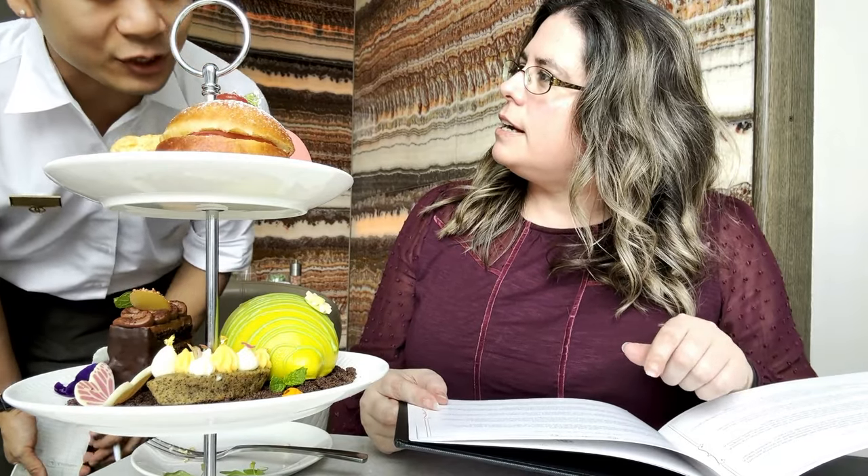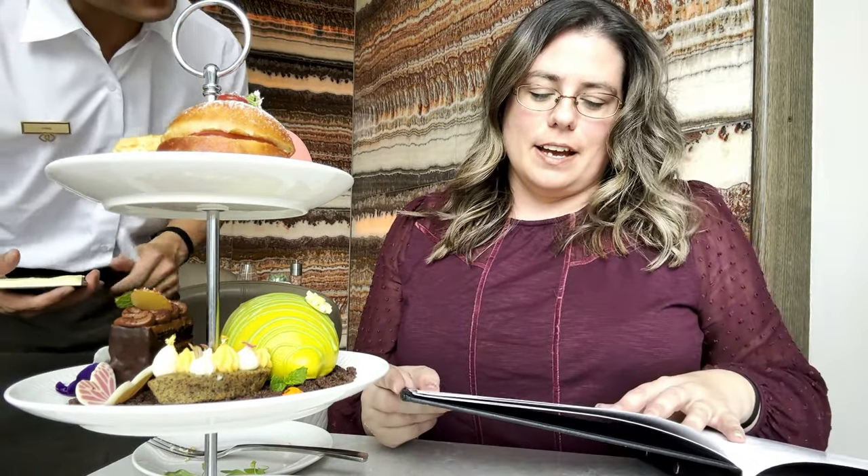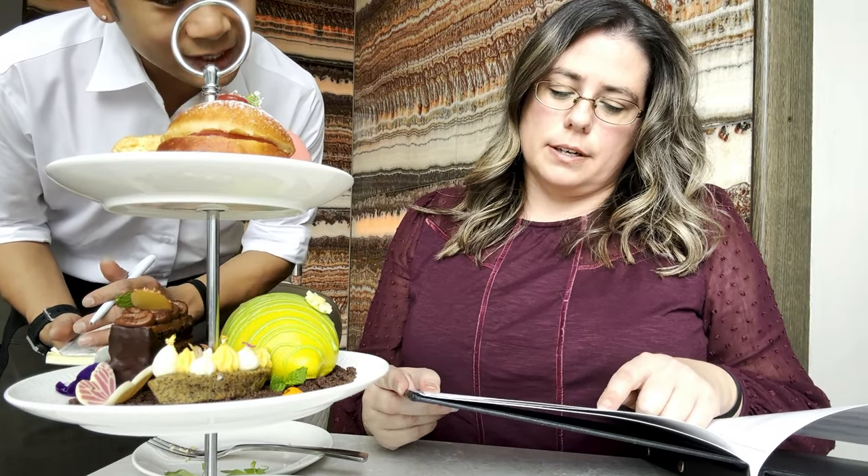I just wanted to check if you get a choice of two teas. Yes, two teas or coffee. Can I try another tea? I'd like to try the lychee, rose and almond tea.